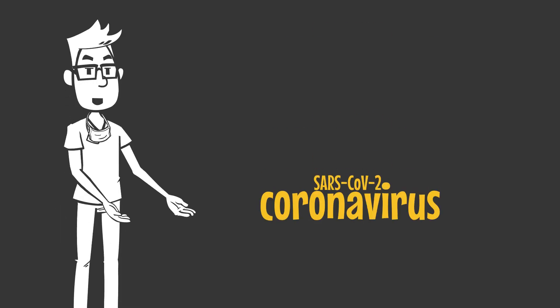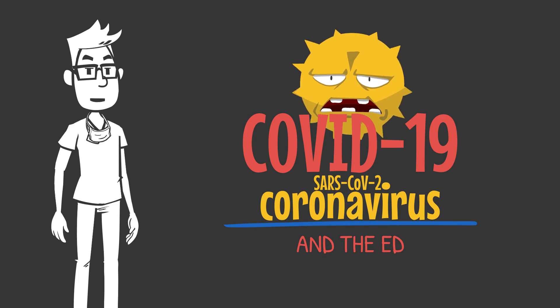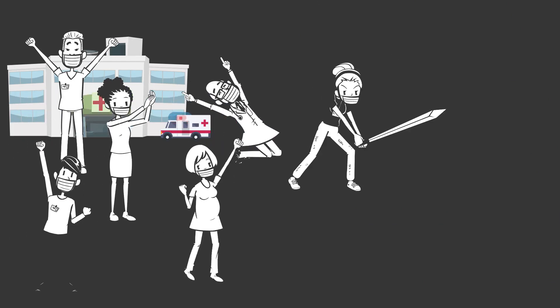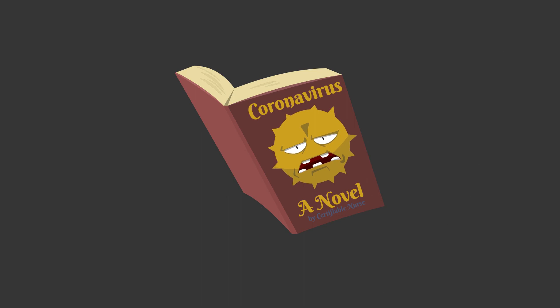The coronavirus SARS-CoV-2 and the disease it causes COVID-19 have united us all in a global anxiety. And in the ED, as always, you are the masked warriors on the front line. Consider this video a novel resource as we dive deep into what we know so far.